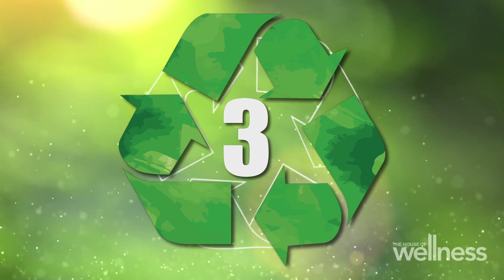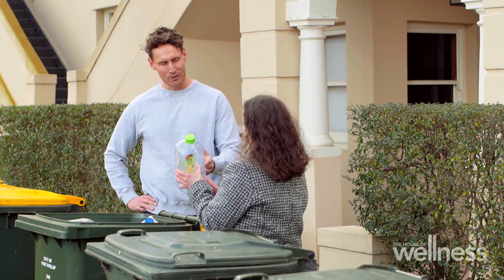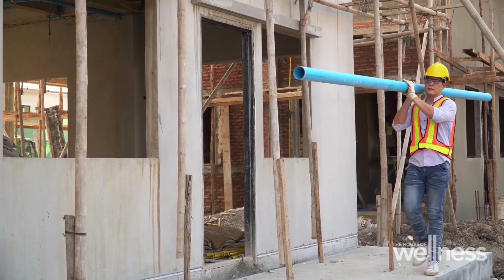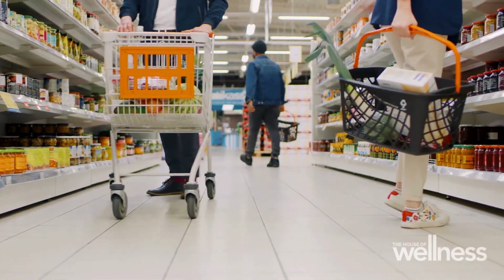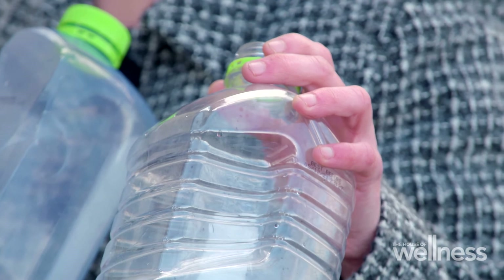Plastic type number three is where things start getting tricky. Number three is PVC — the same type of plastic as your pipes. PVC contains chlorine-based chemicals that make it stronger and more durable. While this might make it handy for plumbing, it's best to avoid number three at the supermarket as it's actually very difficult to recycle. They're phasing it out and switching to PET — number one plastic. Same product, better plastic.